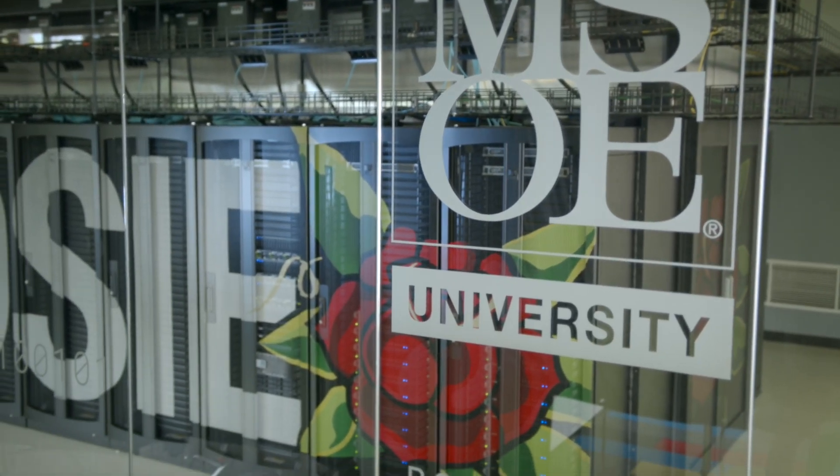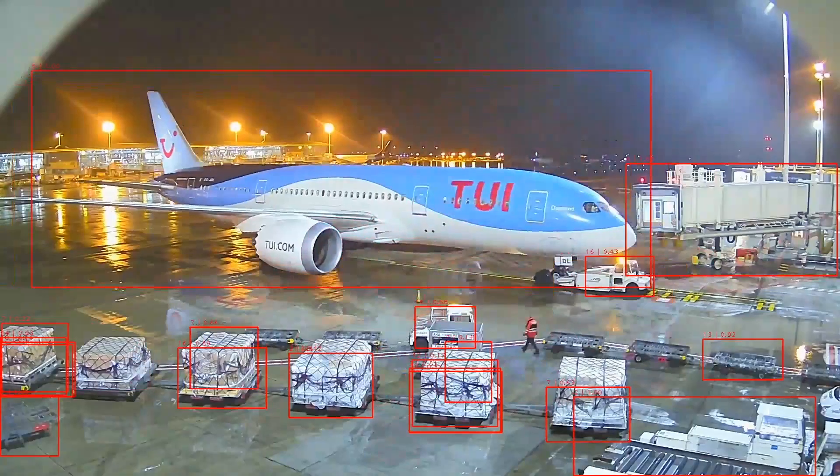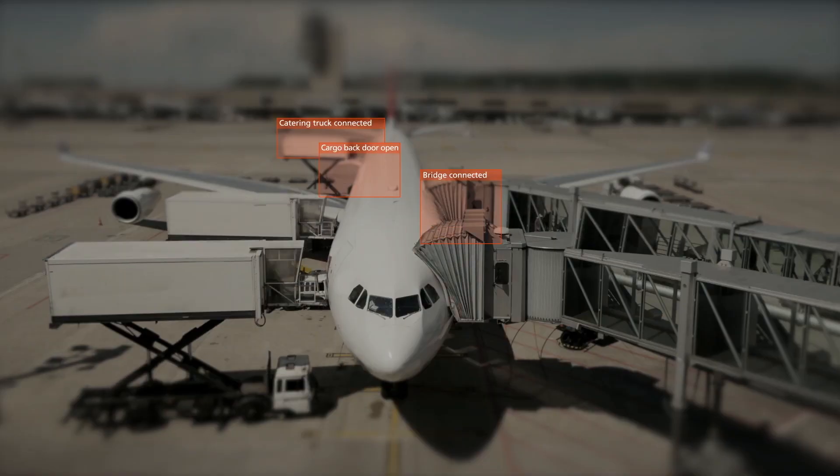A supercomputer is made from similar components as laptops, such as CPUs, volatile memory, storage, networking, and GPUs. The difference with a supercomputer is that there are many high-performance components in one cluster, designed to work together on really large computational jobs. The result is a single computer made up from many smaller computers that is able to maximize throughput and minimize latency.